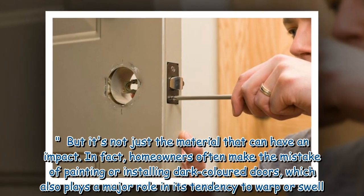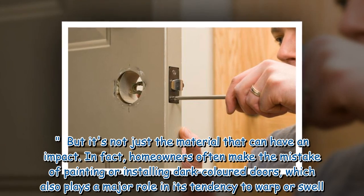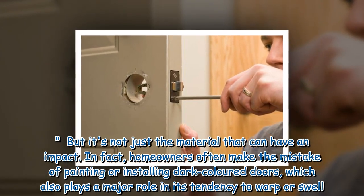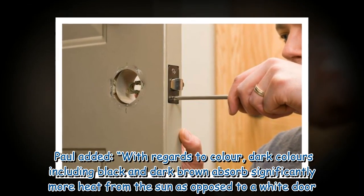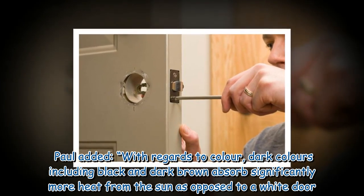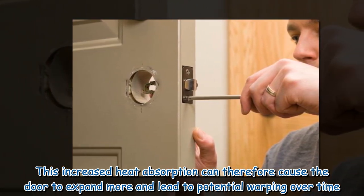But it's not just the material that can have an impact. In fact, homeowners often make the mistake of painting or installing dark colored doors, which also plays a major role in its tendency to warp or swell. Paul added that with regards to color, dark colors including black and dark brown absorb significantly more heat from the sun as opposed to a white door. This increased heat absorption can therefore cause the door to expand more and lead to potential warping over time.